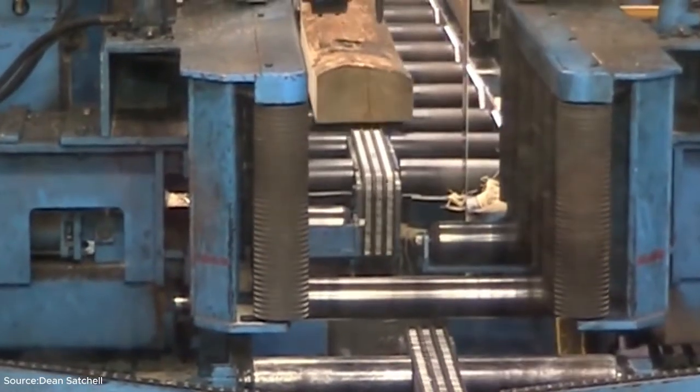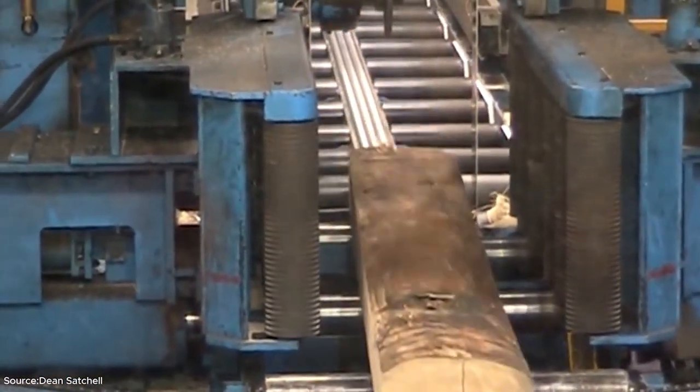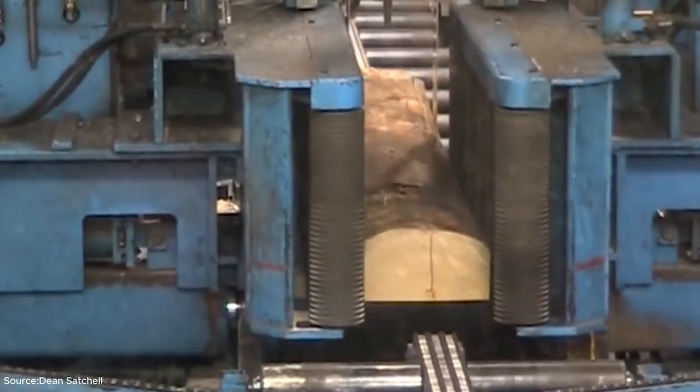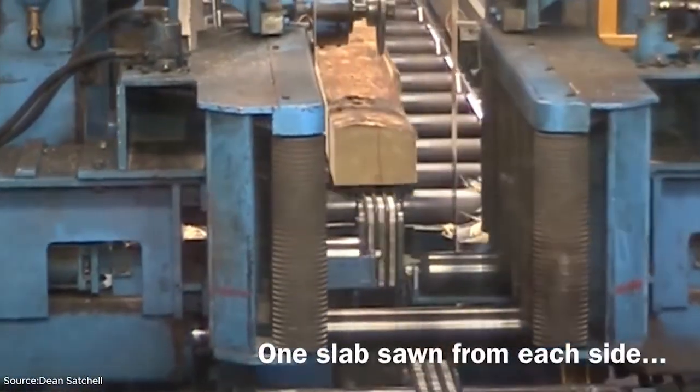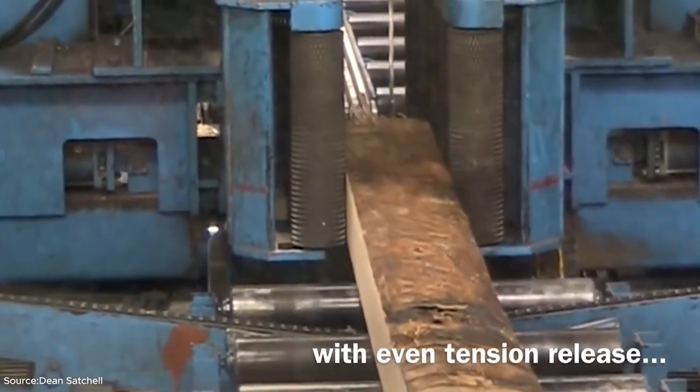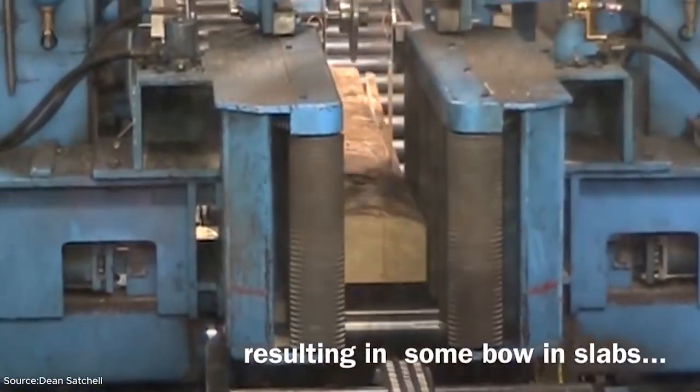This process is more than just sawing — it requires sorting, grading and drying, ensuring that the wood is strong, straight and ready for construction or furniture making. The sawmill also collects bark, sawdust and offcuts, recycling them into biofuel or wood chips, proving that almost nothing goes to waste.